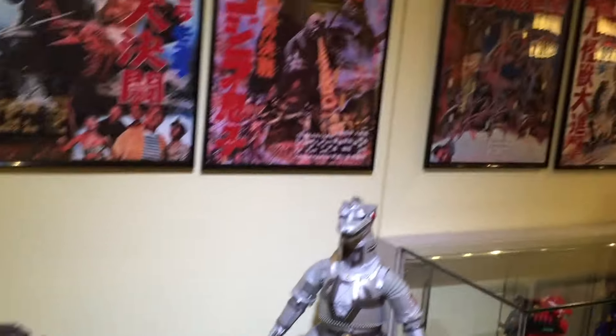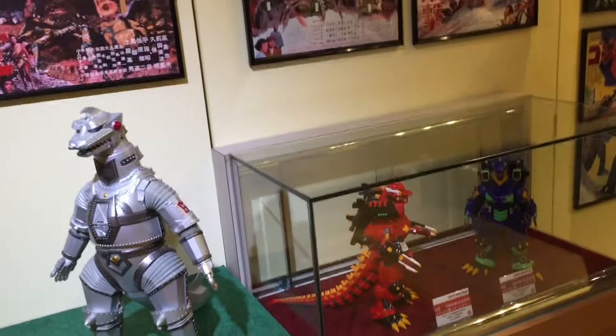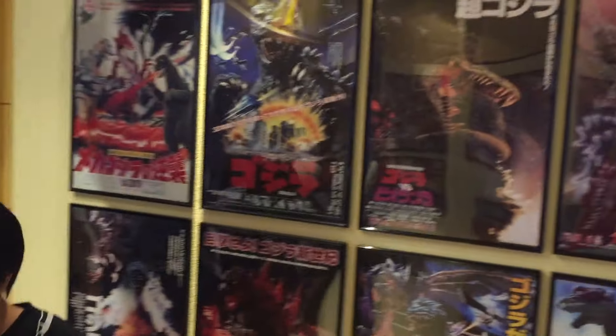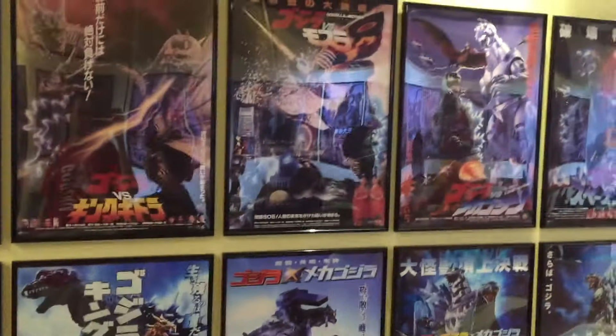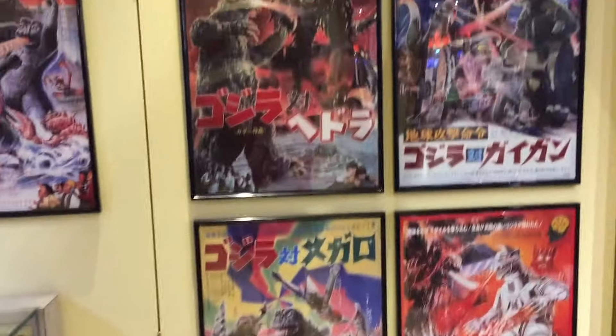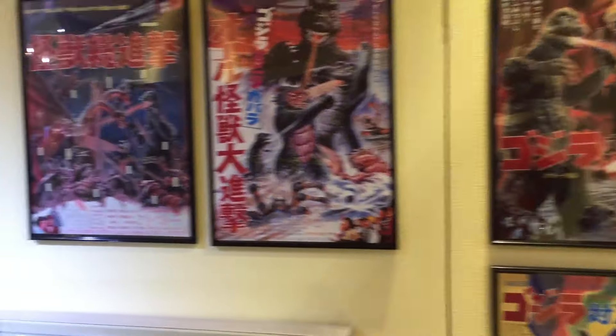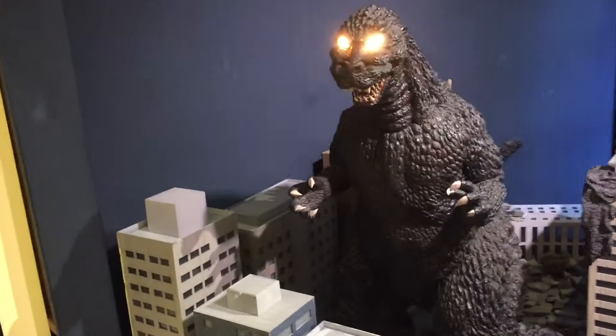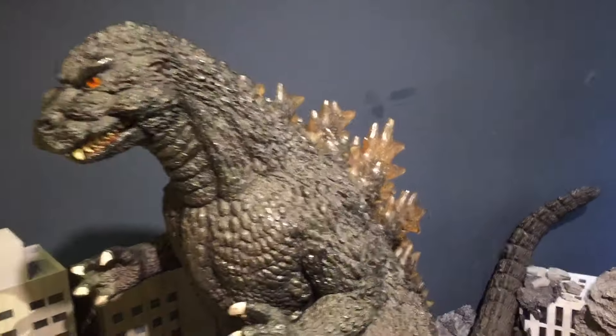They have the Evangelion crossover Kiryu figures — I'm not sure if they're out yet but they will be soon. Godzilla over there with his eyes that light up, and his spines light up too. It's kind of hard to see in the video though.